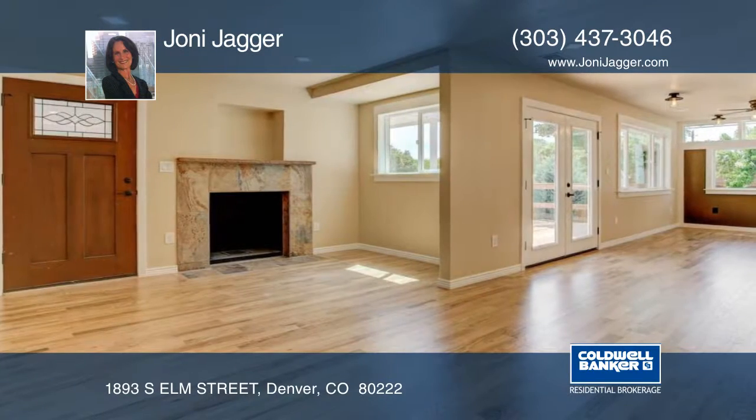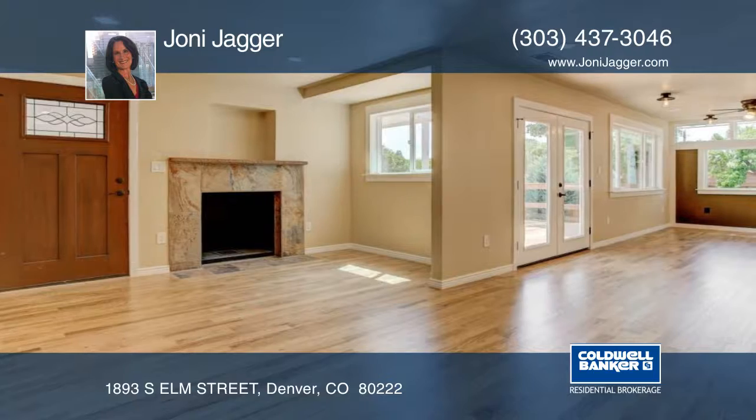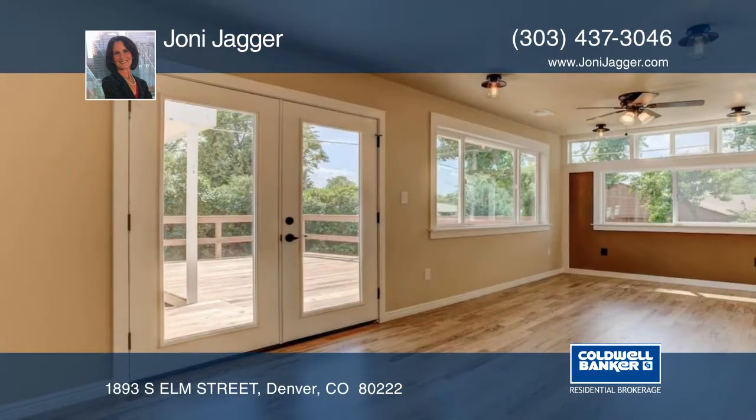Outside you'll find a new garage door, some new landscaping and a spacious new deck for entertaining and a new privacy fence.